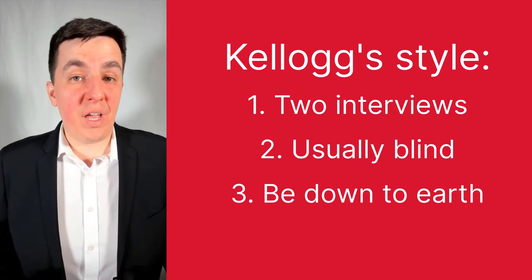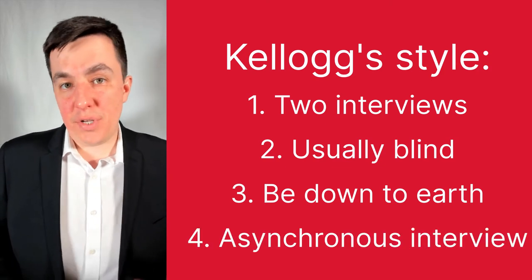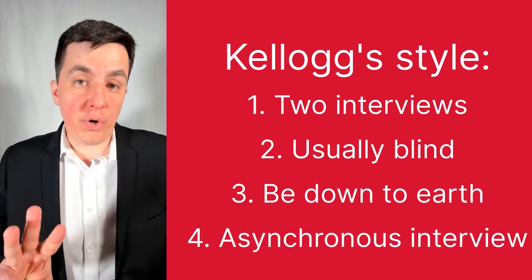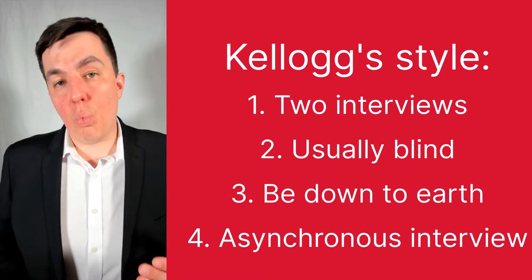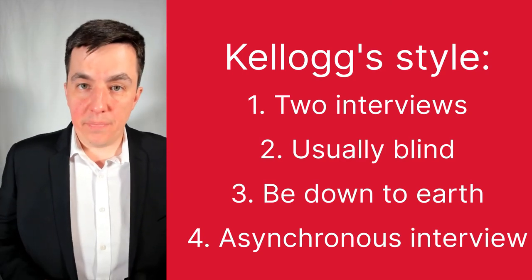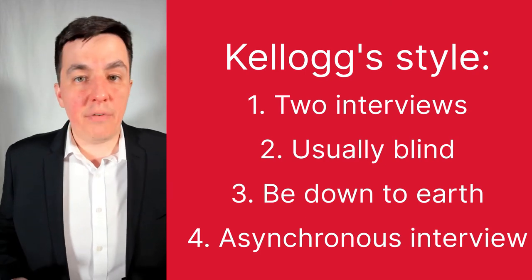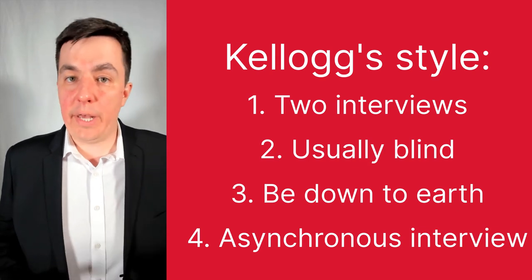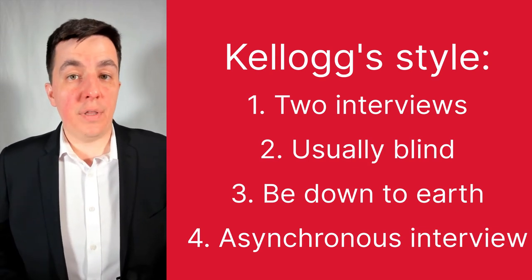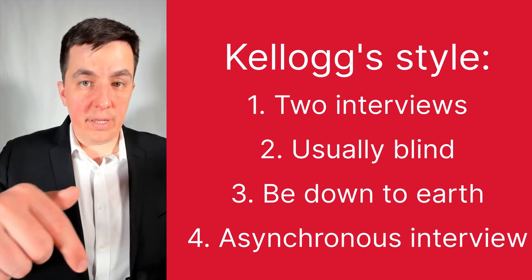The second interview Kellogg requires is a bit of a weird one — it's an asynchronous interview. You'll listen to three pre-recorded questions one at a time and then answer them one at a time. The catch is that there's nobody listening live; you're recording your answers and somebody from admissions will listen to them later on. I've written a blog post that details how the asynchronous interview works and I'll leave the link down below.